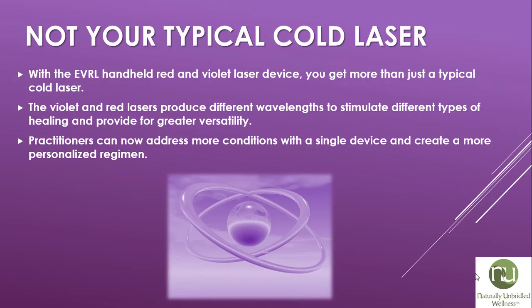This is not your typical cold laser. With the EVRL handheld red and violet laser device, you get more than just a typical cold laser. The violet and red lasers produce different wavelengths to stimulate different types of healing and provide greater versatility. Practitioners can now address more conditions with a single device and create a more personalized regimen.